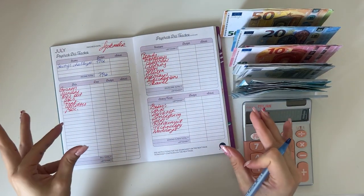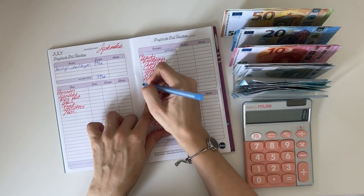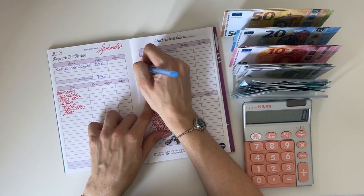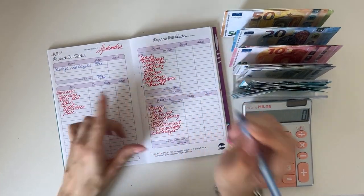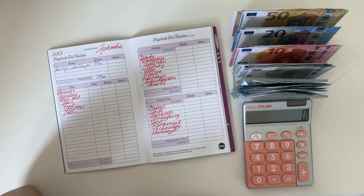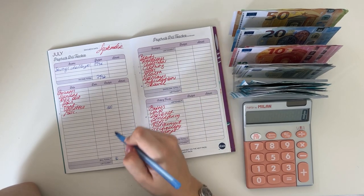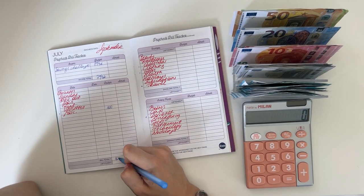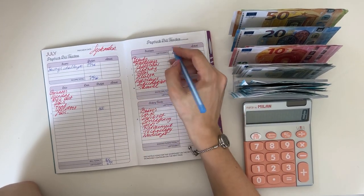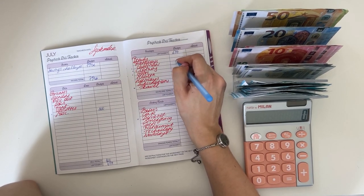My priorities are travel, gifts, Christmas, miscellaneous, and deposit. I'm going to put 100 in miscellaneous — that leaves 694. Then let's do 50 in Christmas — actually let's do 30 in Christmas, and 70 in clothing.